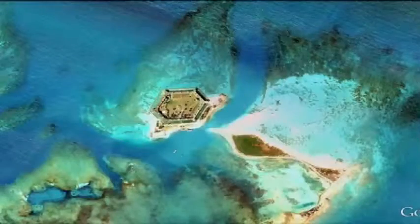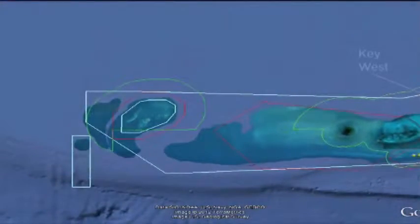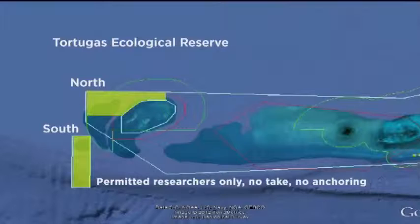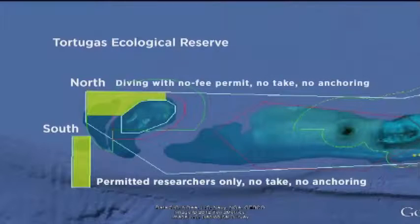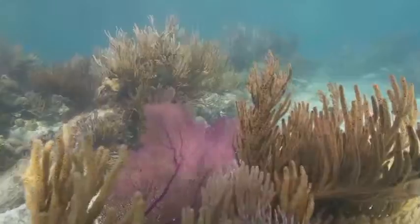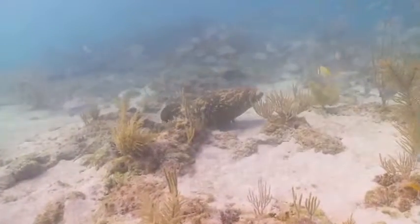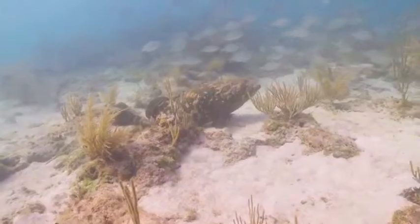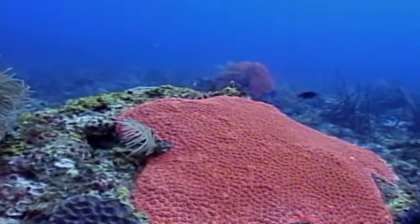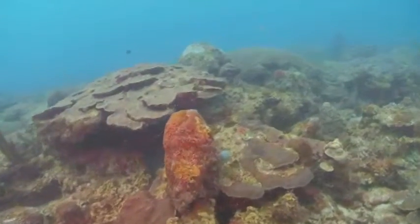Much of this research has been focused on the sanctuary's crown jewel. The Tortugas Ecological Reserve, located more than 70 miles west of Key West, is separated into north and south. Entrance into Tortugas South is limited to permitted researchers, and access to Tortugas North is controlled through a simple, no-fee permit. This 151 square nautical mile reserve is closed to all consumptive use, including fishing and anchoring. More than 400 species of reef fish live here, including all species of grouper, and the coral here is healthier and more abundant than anywhere else in the Florida Keys.